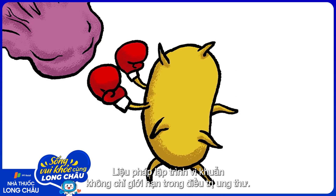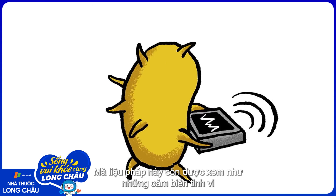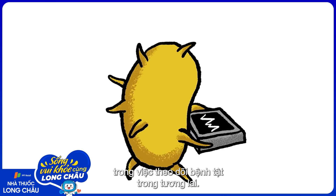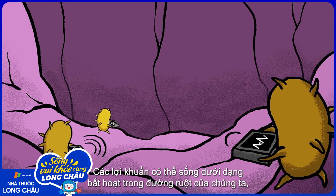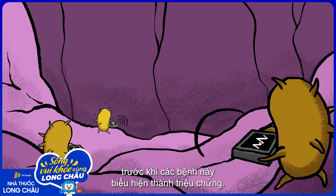Nor are programmable bacteria limited to simply fighting cancer. Instead, they can serve as sophisticated sensors that monitor sites of future disease. Safe probiotic bacteria could perhaps lie dormant within our guts, where they'd detect, prevent, and treat disorders before they have the chance to cause symptoms.